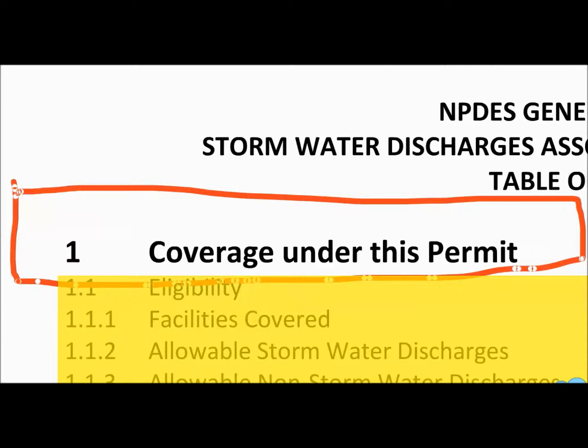The permit contents — this is taken from the table of contents. It's a 131-page document, so I've broken it down into the important components of what applies to us and what you need to know. The first part of the permit talks about the coverage under the permit, and you all will have access to the actual permit language on the shared drive.